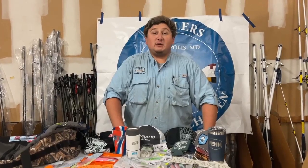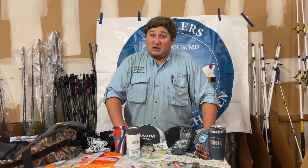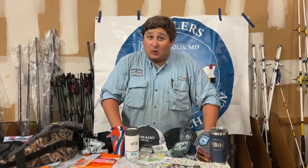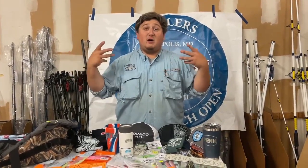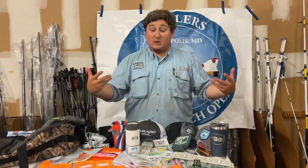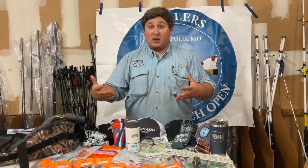Hey guys, Mike from Anglers here for a very special video because in exactly one week our White Perch Open will be here. This is going to be a different segment video of the prize reveal for what you will win when you weigh in your three heaviest fish. Today we're going to go over third place.